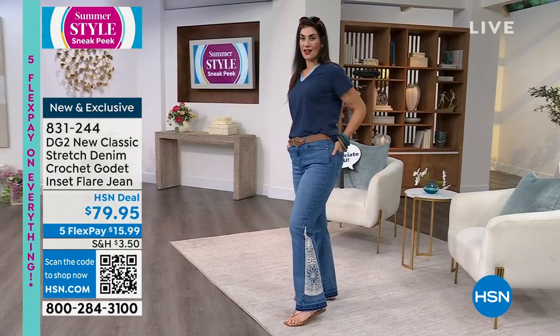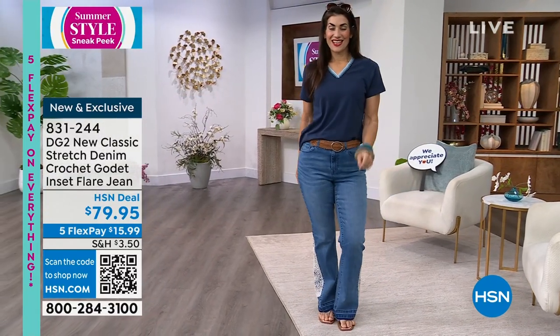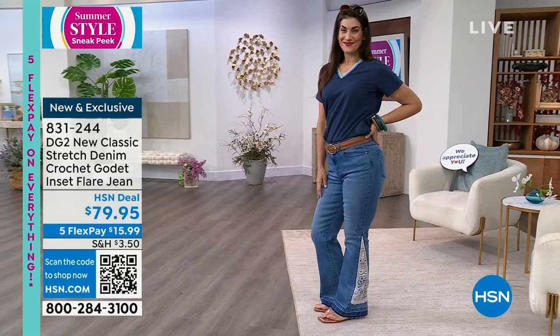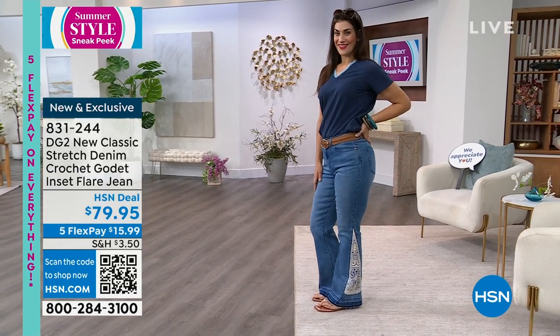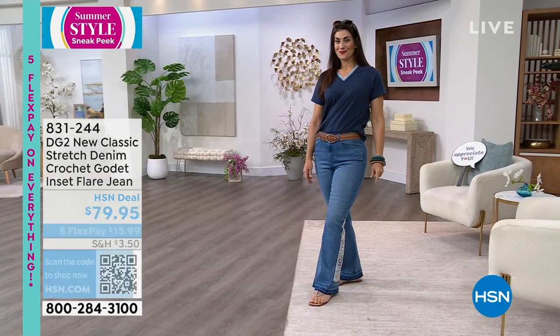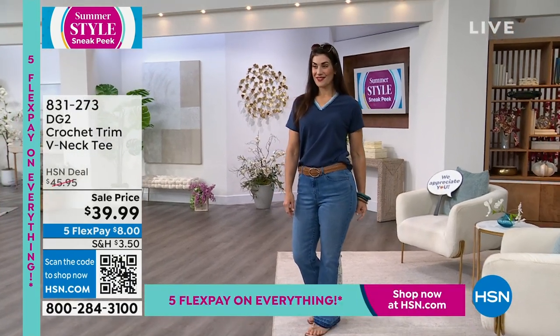Brand new — there's also a white option. It's on five flex, by the way. Everything is on five flex today. Item is 831-244 if you'd like to order early. There's also a crochet tee, and this is really a nod back to what Diane really started doing in the beginning of her career with the whole 1970s vibe.